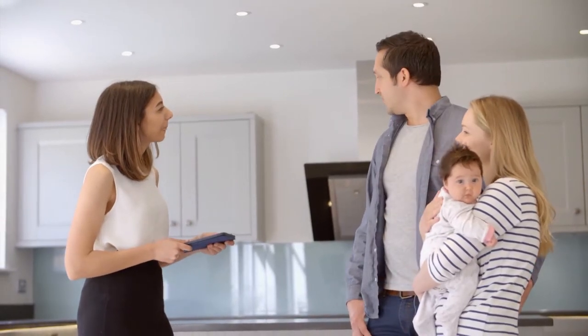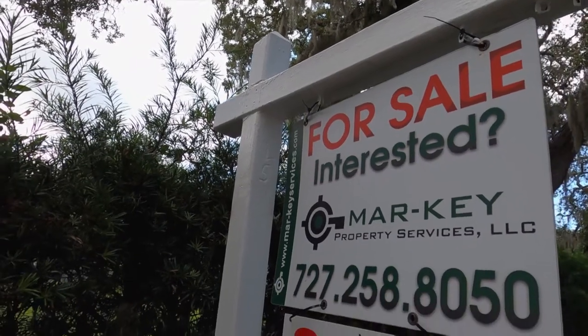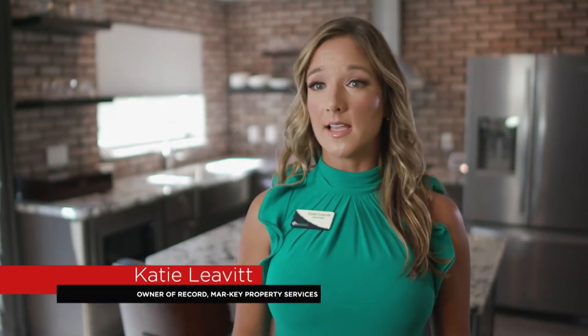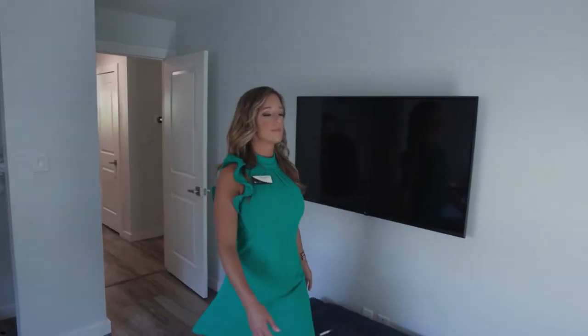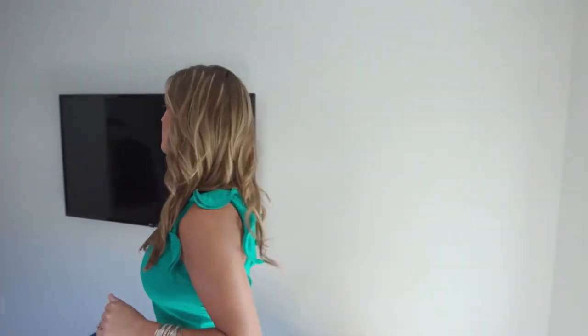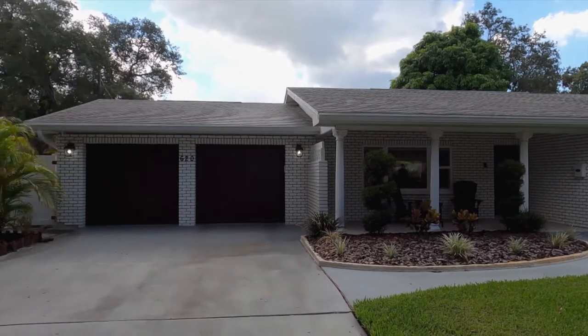Are you looking to buy a home, sell a home, or anything in between? Marquee Property Services, located right here in the Tampa area, is here to help. We are a full service brokerage handling residential and commercial real estate sales along with property management and community association management. When I meet a new client, it's really imperative to find out what their motivation is in moving and what their needs are — evaluating wants versus needs to find the perfect home for them.